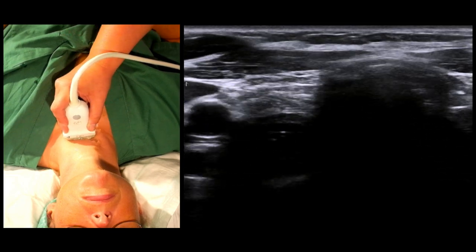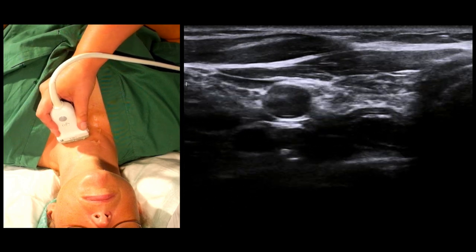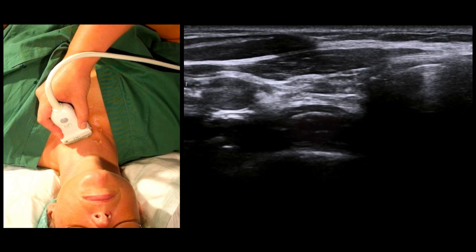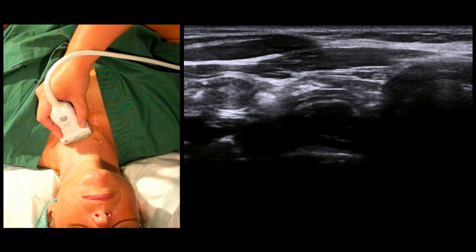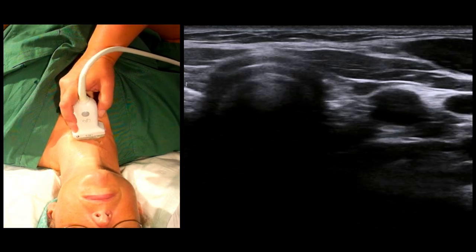We can also shift our probe slightly to the left, and here we see a muscular structure in the middle of the picture, lateral to the trachea. This is the esophagus, which we here highlight in pink. It becomes even more apparent as the model swallows, and we can see the peristaltic movement. This can be useful to identify in order to rule out an esophageal intubation.